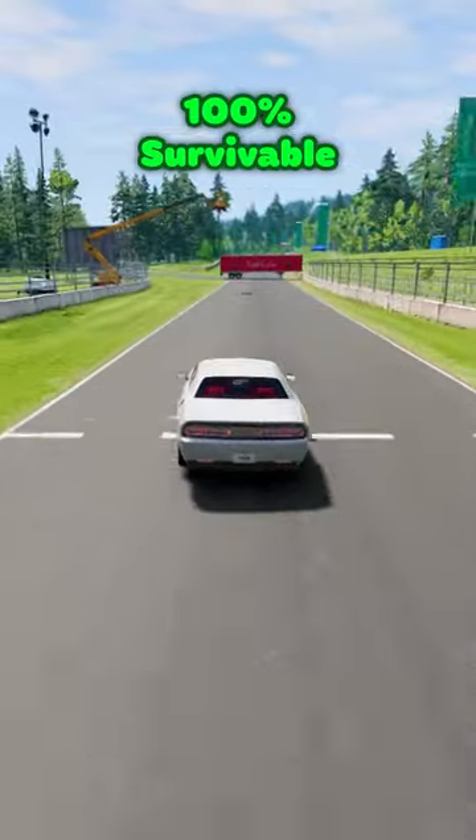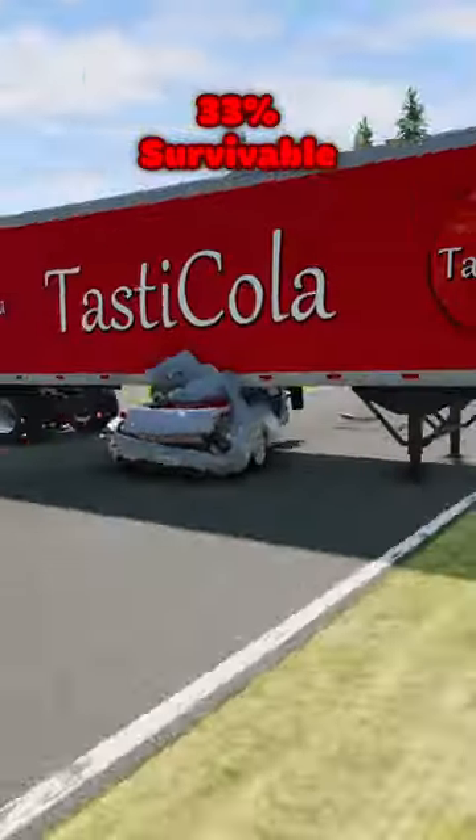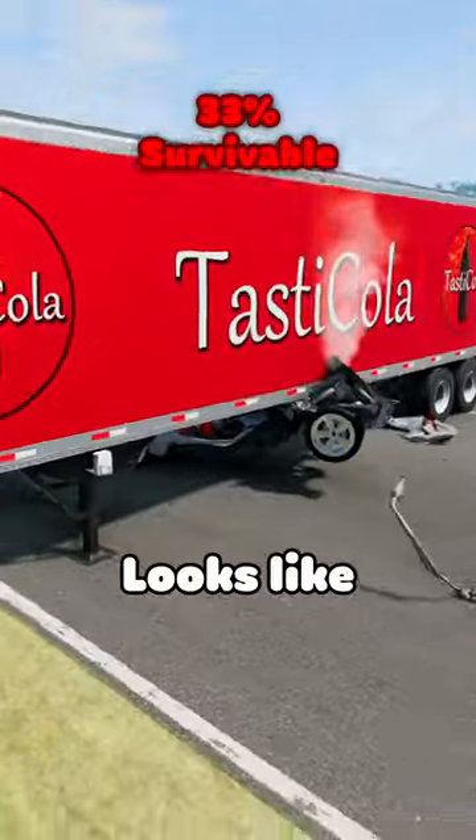Dodge Challenger — looks like you couldn't dodge this.